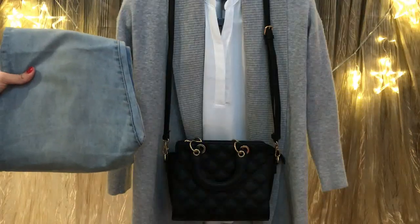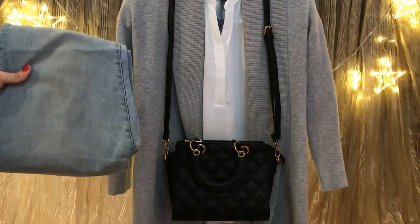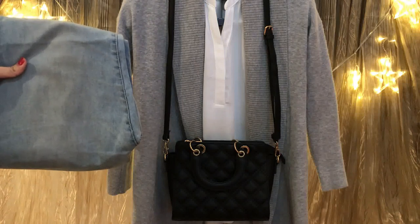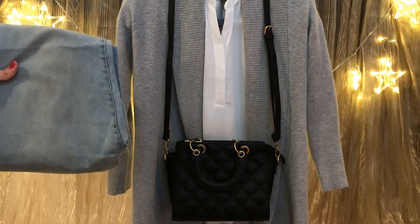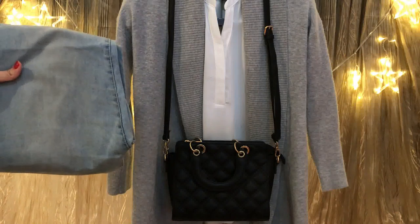Last but not least, you can wear jeans with a cardigan. Here I have a gray cardigan, a white blouse, and light blue jeans. Finish this look with a black bag and black boots. You can also wear a crepe cardigan. I really love this outfit — it's a chic look that suits fall perfectly.